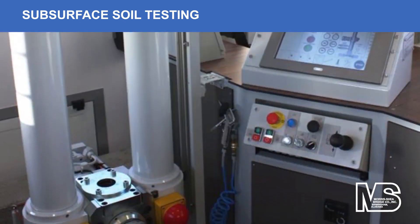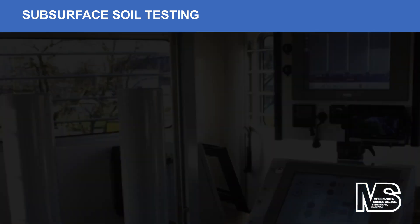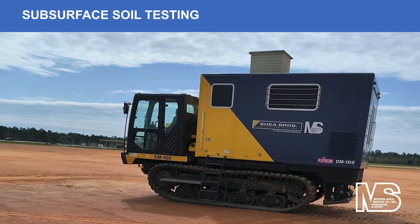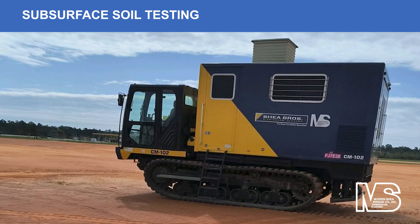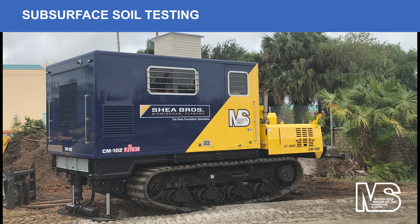The load test program consisted of two 18-inch piles at each tower and two 14-inch piles at the parking podium. Additionally, Morris Shea performed 13 supplemental cone penetrometer test soundings with their own advanced CPT unit at the project site.